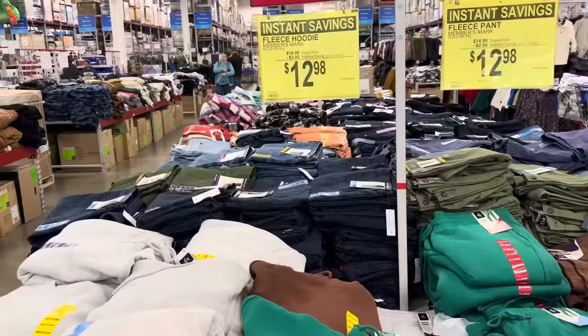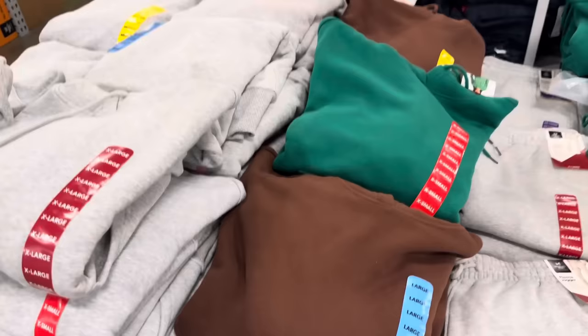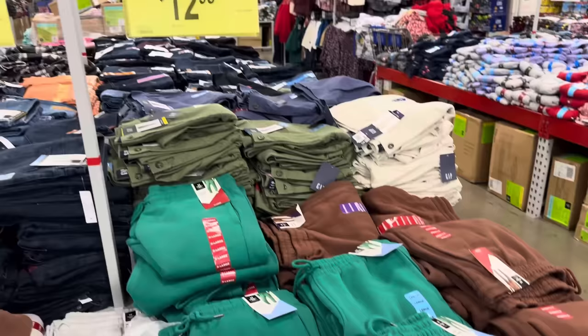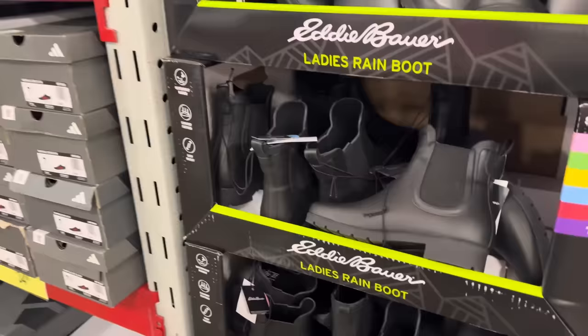Instant savings on the fleece hoodies — extra small to extra extra large, $12.98, saving yourself $2. Plain colors: gray, green, and brown. Pop over here and you get the matching pants. The pant also comes in cream. $12.98 for the pants, saving yourself $2. Pants also go from extra small to extra extra large.